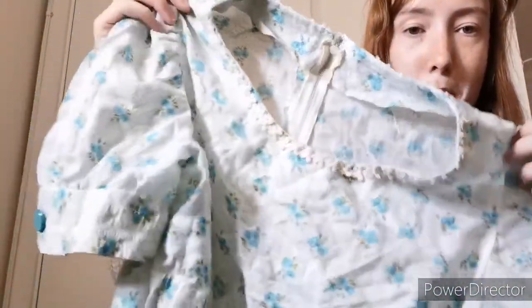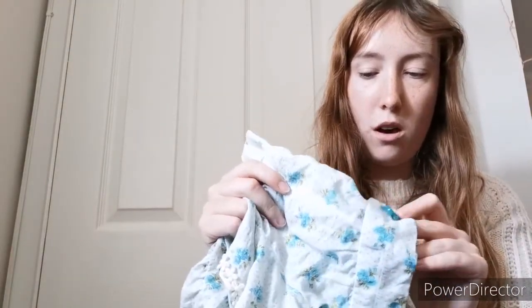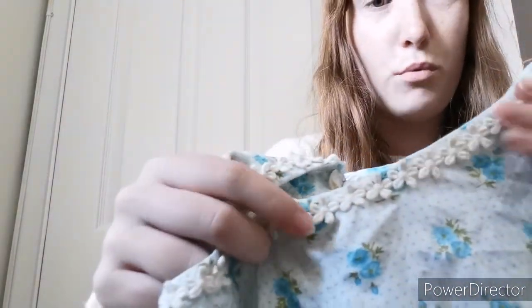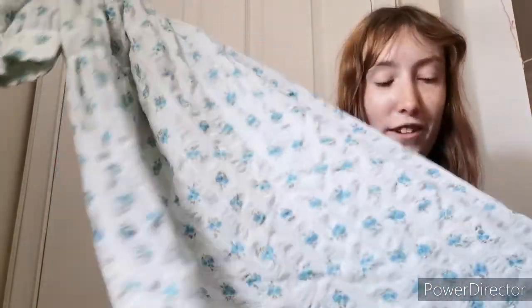First up is this white and blue floral maxi dress. It's zip-up at the back. To me it kind of looks like a nightdress, but I don't think it is. There's no labels in this one, but it's got really nice big buttons on the arms and a nice 3D floral pattern around the neckline. It's very nightdressy, but maxi dresses always go well. I didn't notice any issues with that one at all.